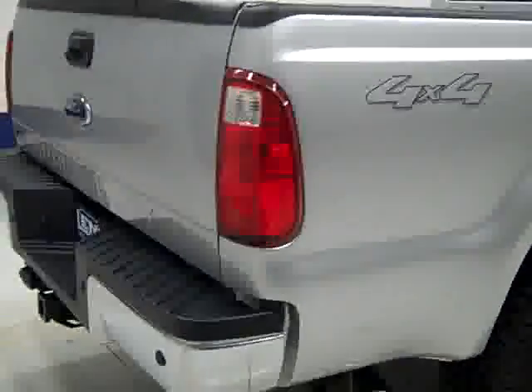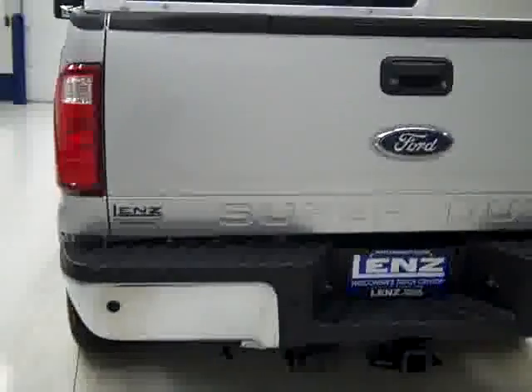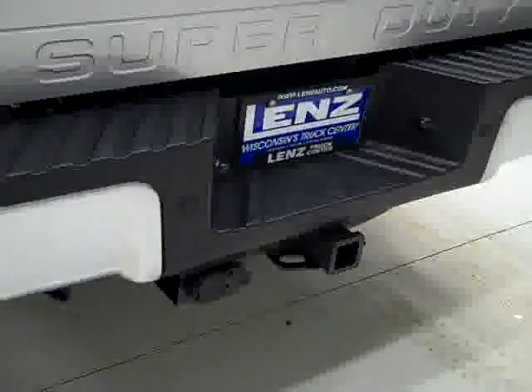The rear tires are probably closer to 50% tread. Around back, the rear bumper and tailgate are in good shape. There are reverse sensors in the bumper, a hitch, transmission cooler and wiring as part of the towing package. There's also a reverse camera, a locking tailgate, step assist in the tailgate, and a factory drop-in bed liner.